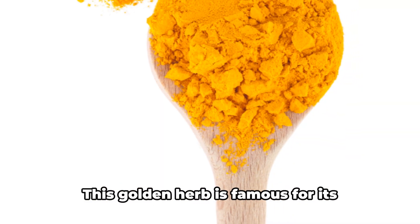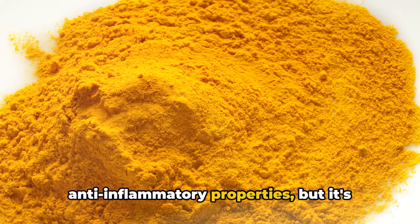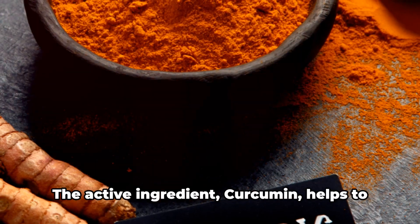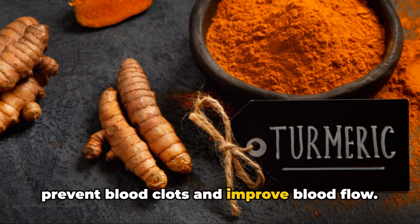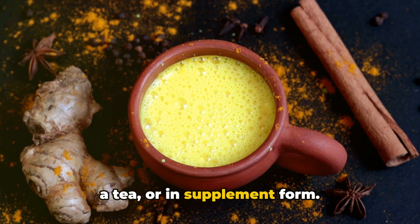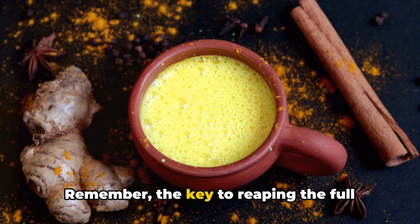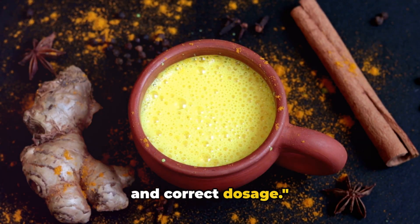Finally, we have turmeric. This golden herb is famous for its anti-inflammatory properties, but it's also great for circulation. The active ingredient, curcumin, helps to prevent blood clots and improve blood flow. You can enjoy turmeric in your meals, as a tea, or in supplement form. Remember, the key to reaping the full benefits of these herbs is consistent use and correct dosage.